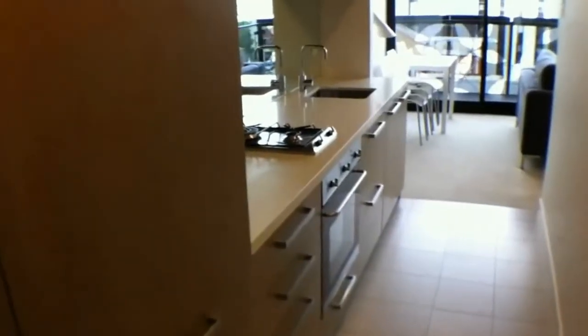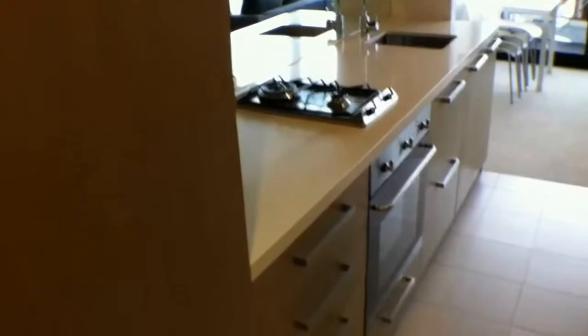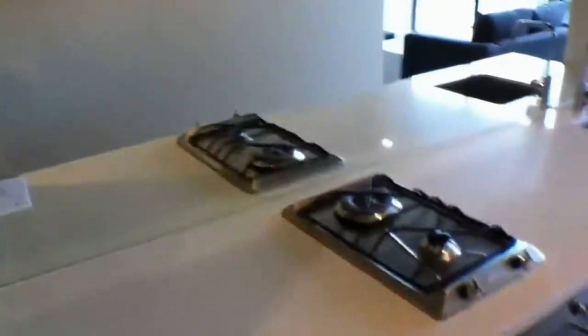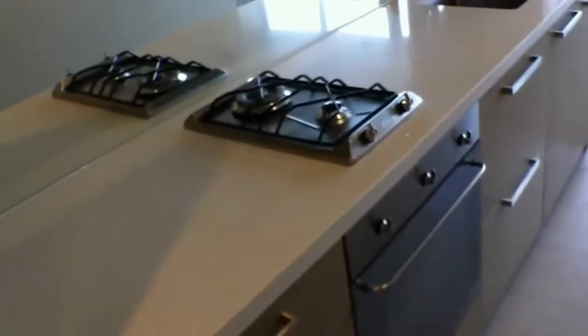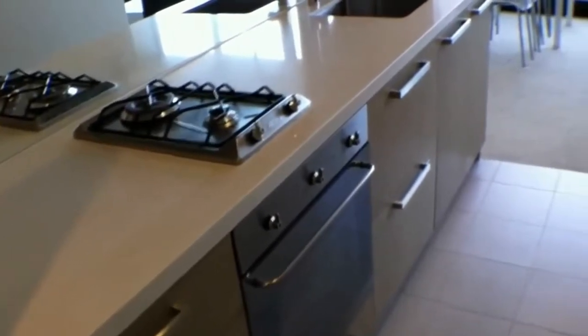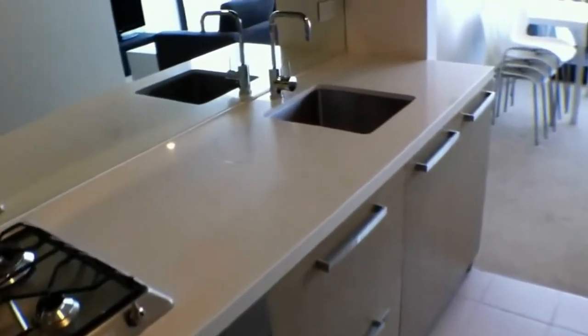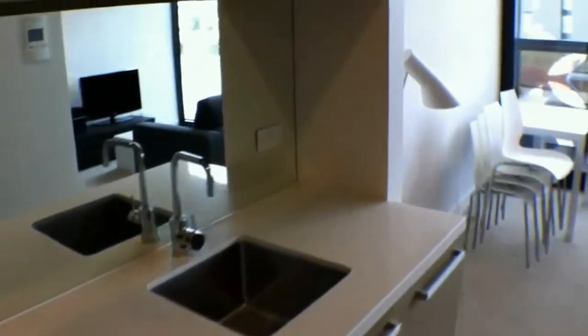In this cupboard you have the fridge. You also have brand new as of September 2011 Smeg appliances: gas cooktop, electric oven, and Fisher and Paykel dish drawer. Stone bench tops and mirrored splash backs.